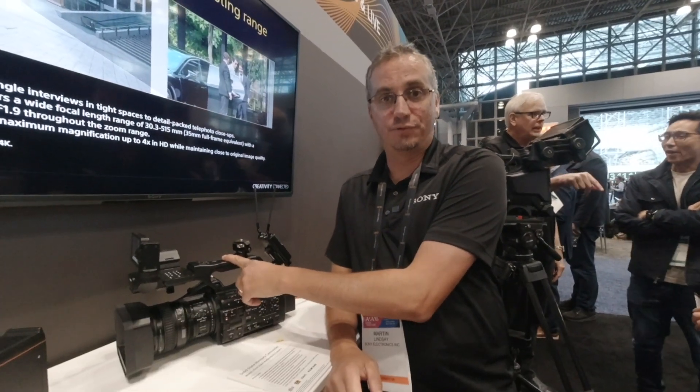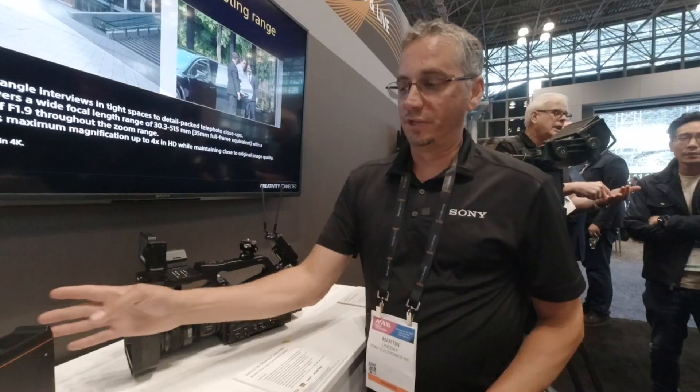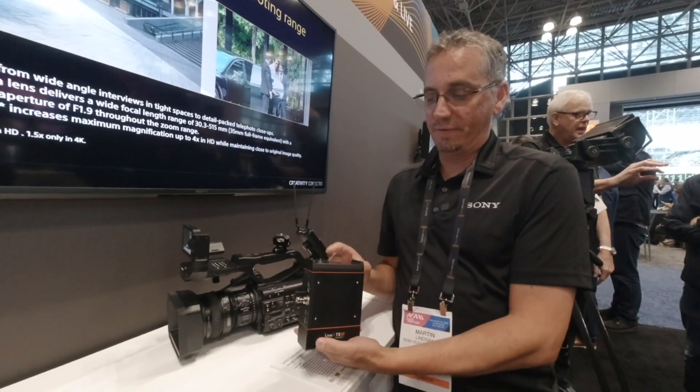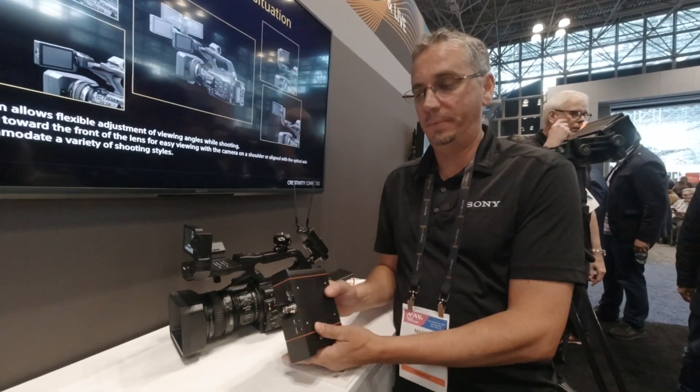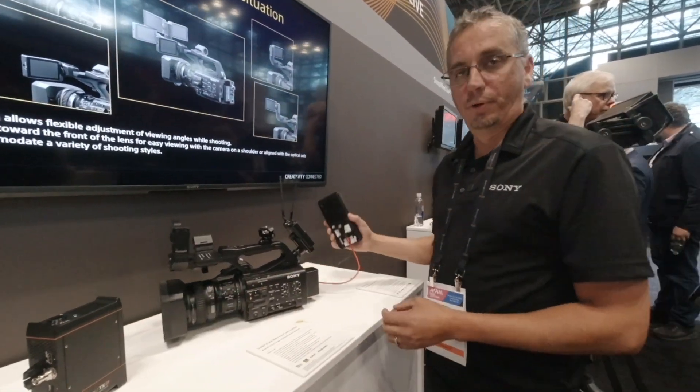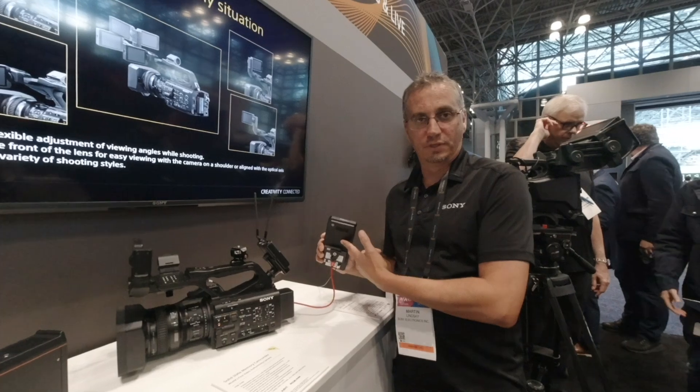Hey, welcome to NAB New York. I'm Martin Lindsay with Sony, and today we're showing at one of our areas of the booth a new PXW Z300 camera, as well as our integration now with LiveView. We have a partnership with LiveView where we'll be selling a LiveView transmission unit that will do file transfer, as well as our portable data transmitter, which is also a Sony unit.